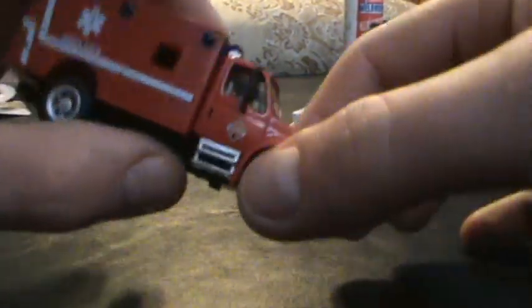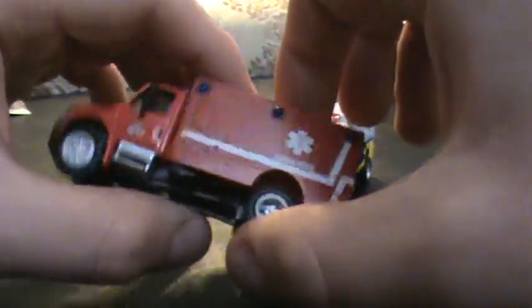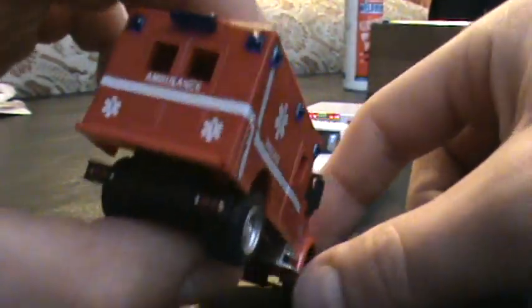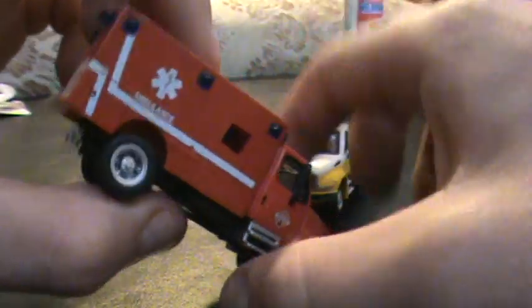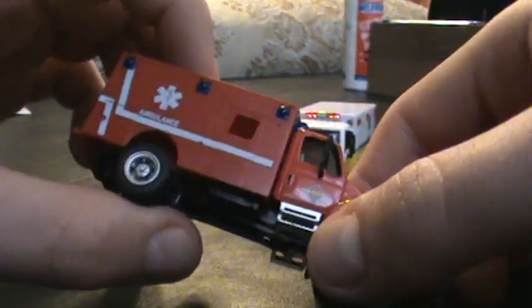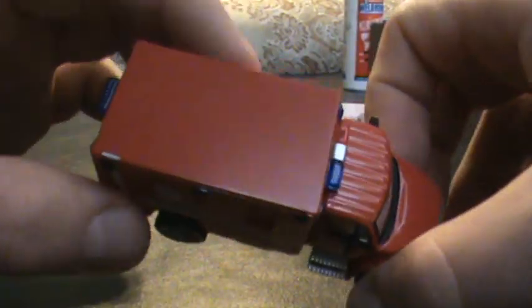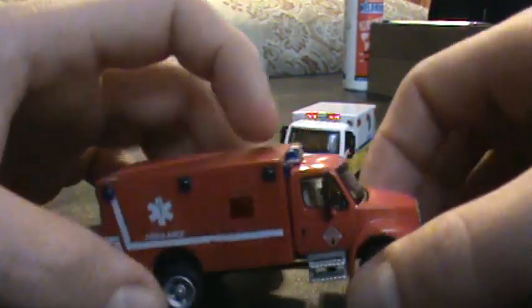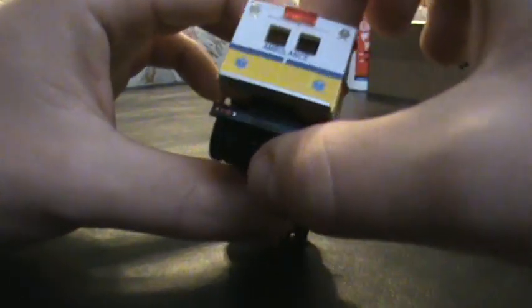Hey guys, I recently ordered two Boley Ambulances — both 2013 International Durastar Ambulances — but this one looks like it's an error, as I've shown on my other channel Martin Demand 16. No windows, and also a little paint decal at the top, accidentally probably touched the truck after painting the side stripes. And here's the other one — this one actually does have windows.